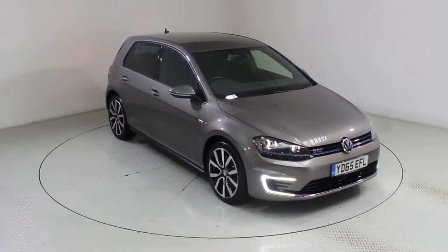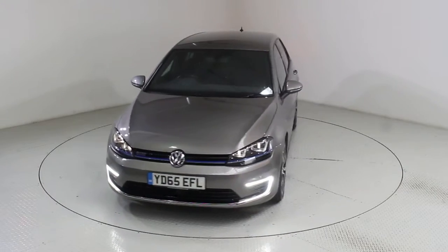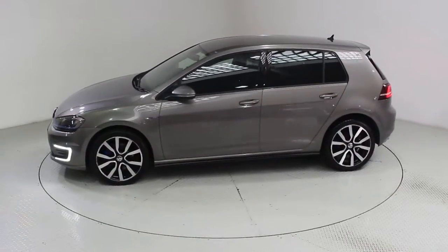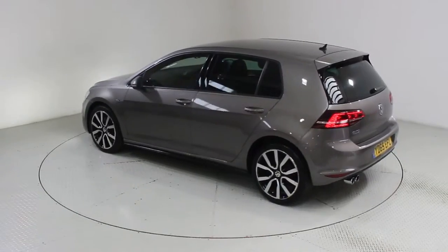Welcome to Used Cars of Bristol, an approved, trusted and award-winning car supermarket. With over 200 RAC inspected and approved BuySure vehicles in stock and three indoor showrooms, why not visit us today and let us help you on your car buying journey.